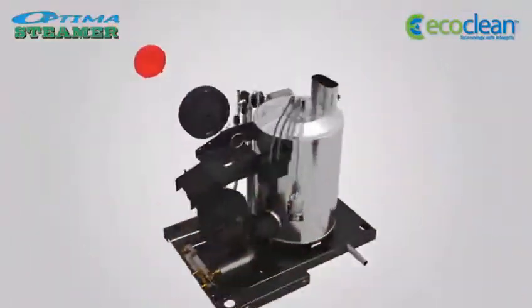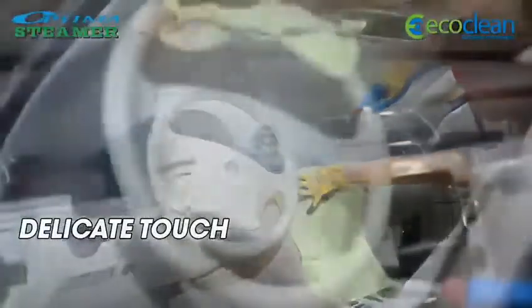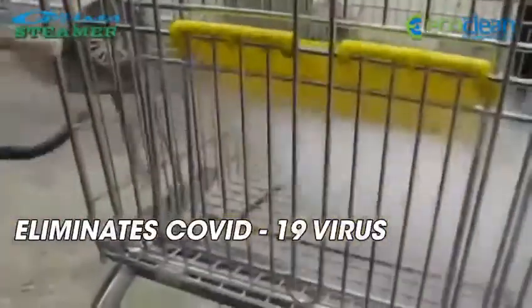The Optima Steamer is a vital cog in the business machine and can do cleaning and sterilising jobs that need to be done in no time, helping your enterprise run smoothly. It cleans on all surfaces with a delicate touch, killing all germs and bacteria and eliminating the COVID-19 virus.